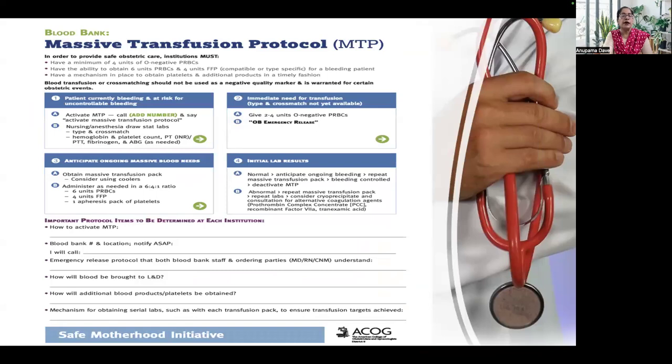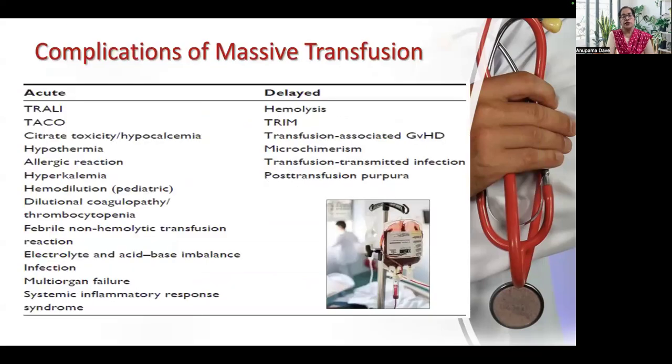This is another example — the ACOG massive transfusion protocol. The various complications that could arise from massive transfusion include acute complications such as acute lung injury, transfusion-associated cardiac overload, citrate toxicity, hypocalcemia, hypothermia, allergic reaction, hyperkalemia, hemodilution, dilutional coagulopathy, thrombocytopenia, febrile non-hemolytic transfusion reaction, electrolyte and acid-base imbalance, infection, multi-organ failure, and systemic inflammatory response syndrome. Delayed complications include hemolysis, transfusion-associated heart problems, microchimerism, transfusion-transmitted infection, and post-transfusion purpura.